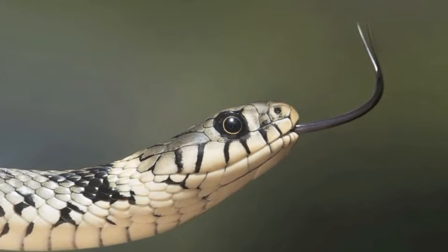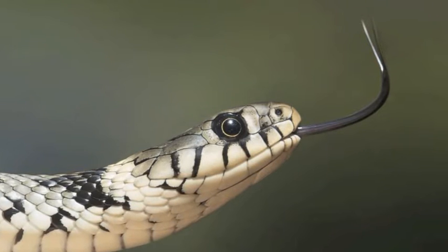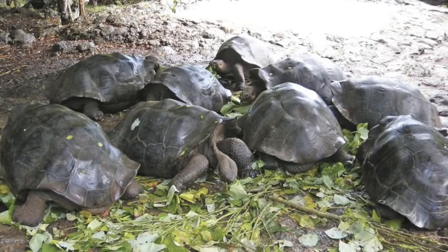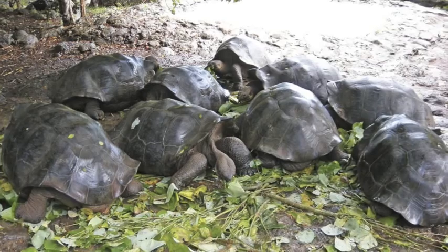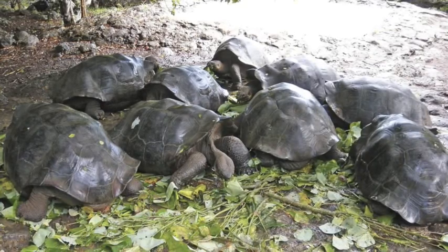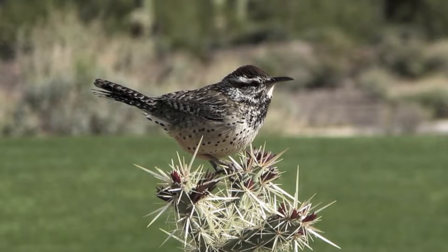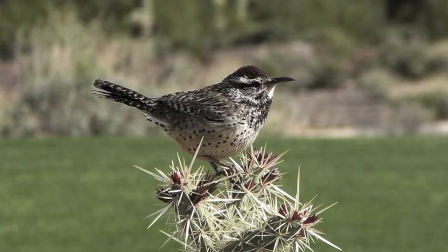Over the next few weeks you will be working in collaborative groups to learn about an animal and its adaptations. You will learn about its physical adaptations — how does the way it looks help it survive where it lives? You will also learn about its behavioral adaptations — what does it do to stay safe and find food?